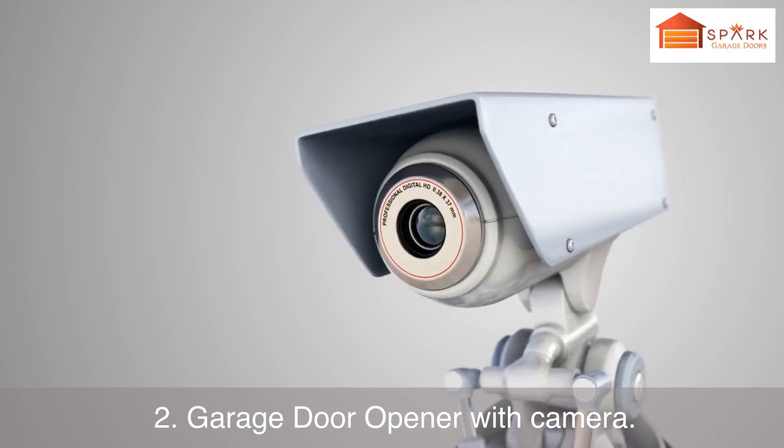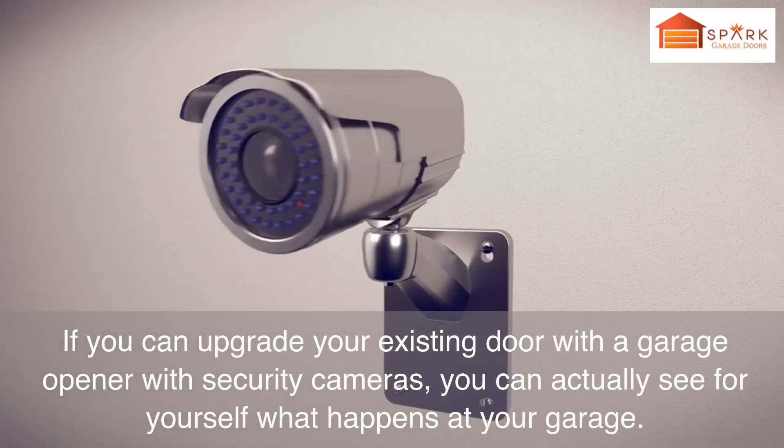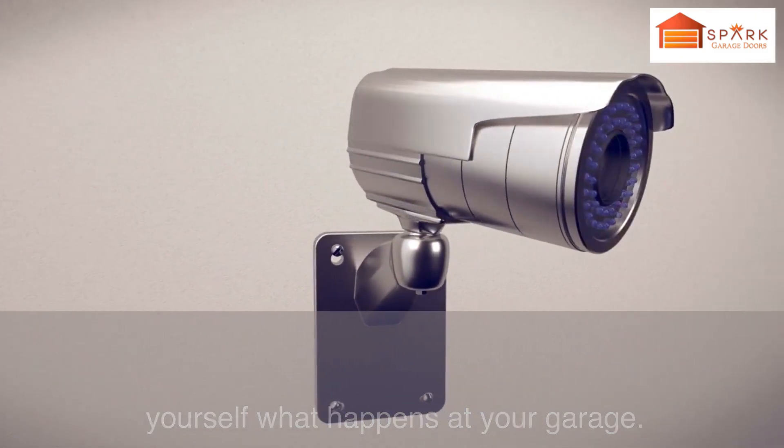Number 2: Garage Door Opener with Camera. If you can upgrade your existing door with a garage opener with security cameras, you can actually see for yourself what happens at your garage.